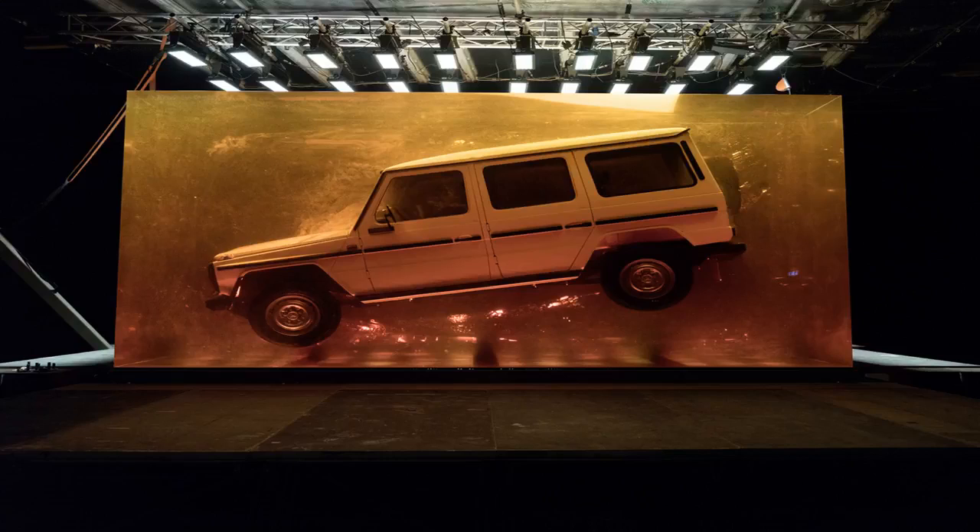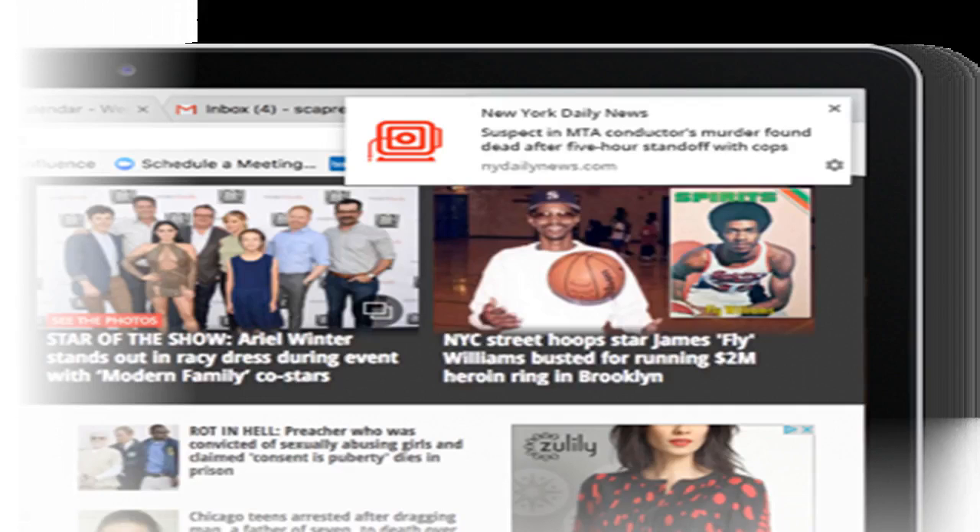After premiering in Detroit, the cuboid will make an appearance at a number of other auto shows as the new G-Class debuts in various markets. Mercedes-Benz has described the vehicle's tilted position within the synthetic resin as an ode to the SUV's off-road capabilities and a symbol of how it would appear if captured well in its natural habitat.